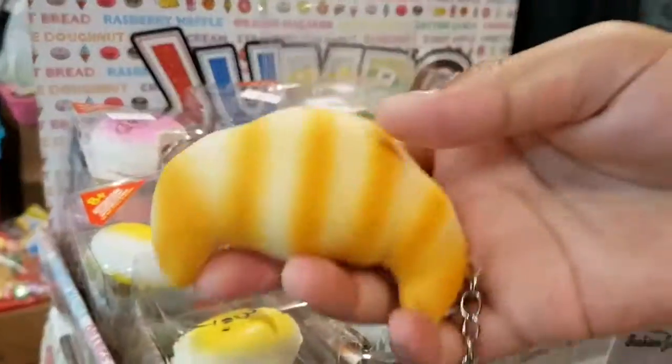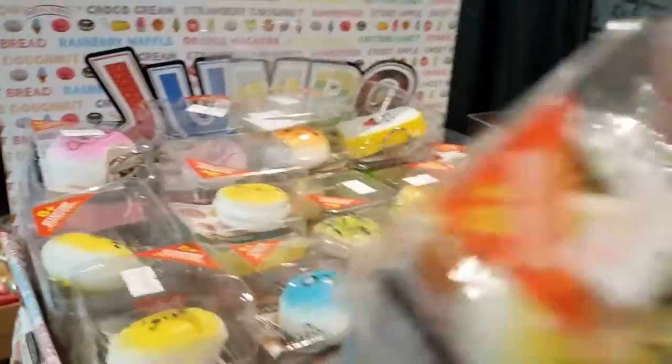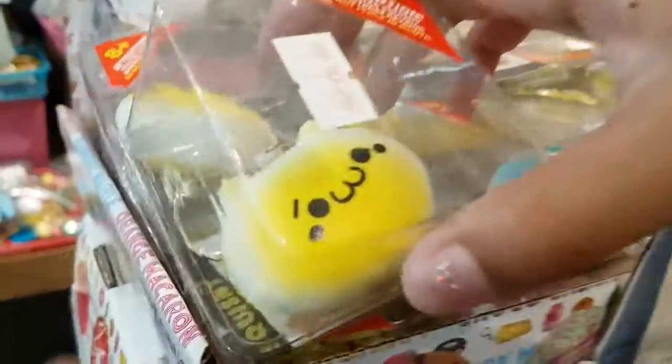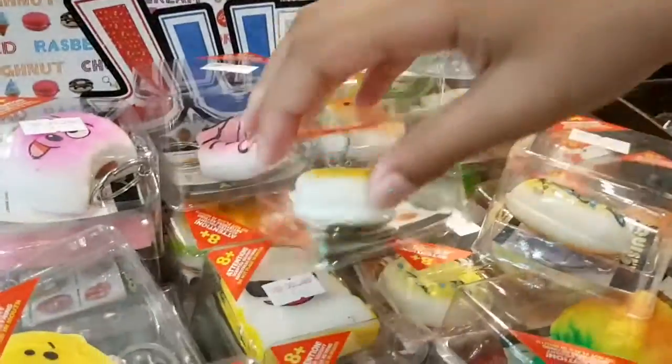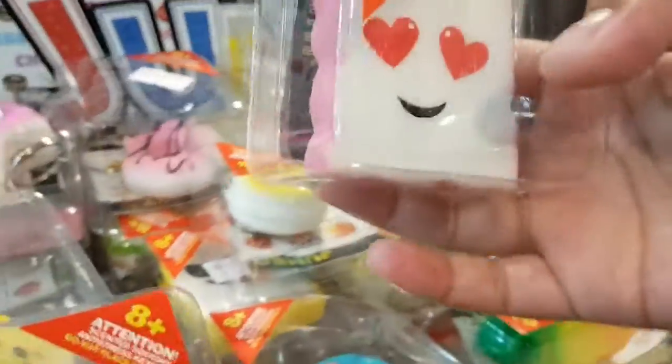We have found some more squishies. There are donuts, cute macarons, some catfish, and we found buns. There are also sandwiches.